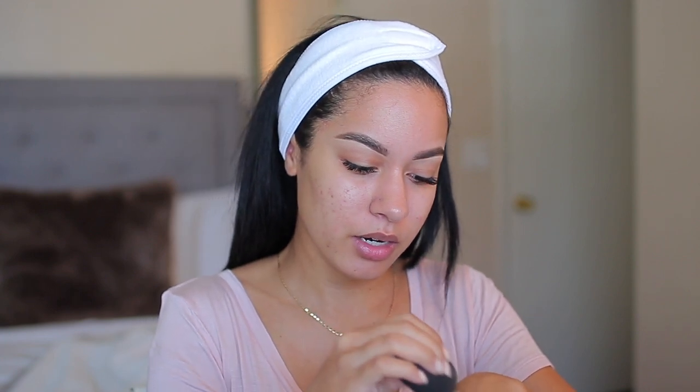Let's go ahead and apply the foundation — we'll do a sponge first. This has a pump. I'm going to apply some on the back of my hand and then work it onto my skin. It's not super liquidy but it's not too thick either — you can see it slowly starting to run down my hand.